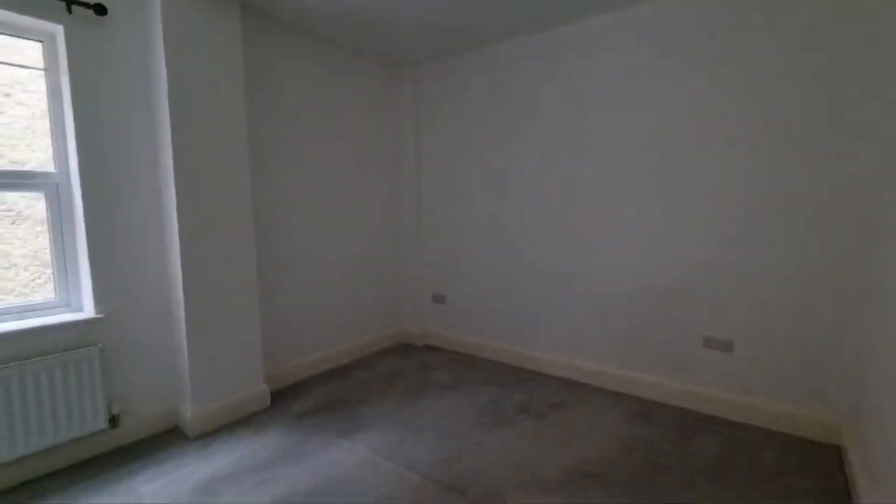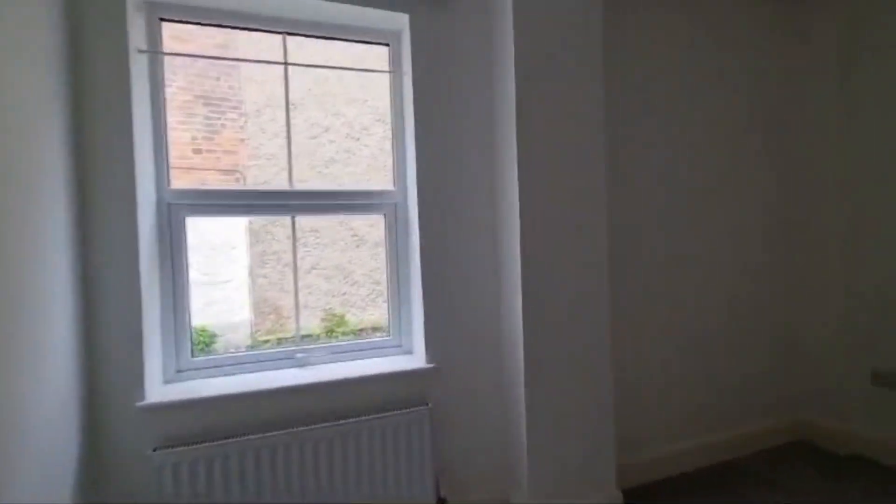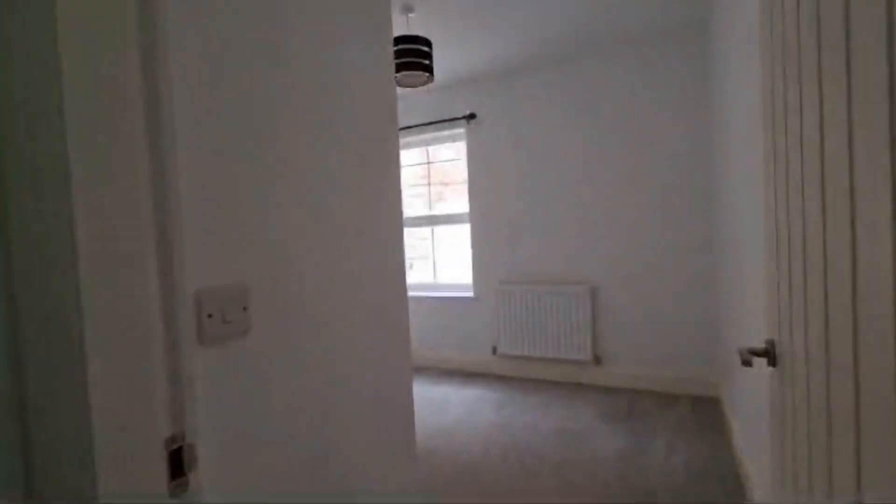You've then got bedroom number one — quite a lot of light in here and quite a few plug sockets as well, so you're not worried about where the bed can go. Then you've got the second bedroom.